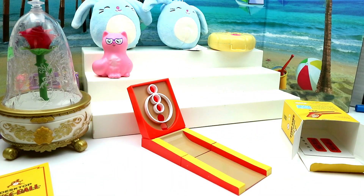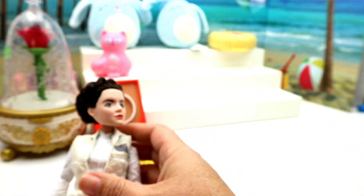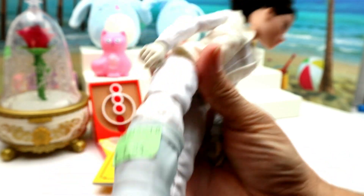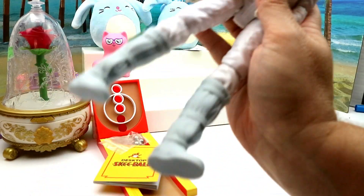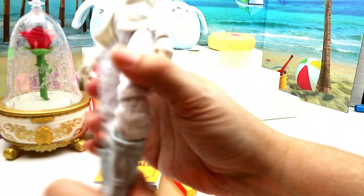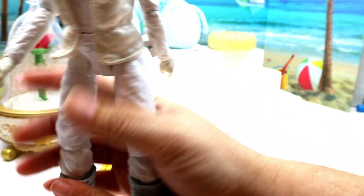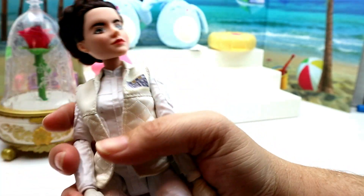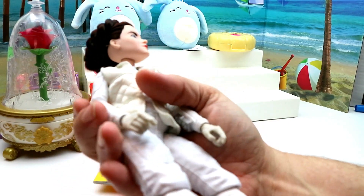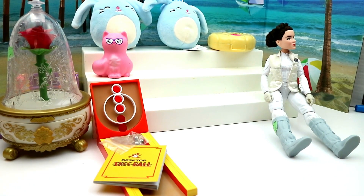This is Princess Leia — I think she's the one that comes with R2-D2. She was only $1.85. She has her complete outfit and I love her boots, and they do come off. I do have her in box already, but I decided to pick her up anyway. She's one of the ones from Forces of Destiny.